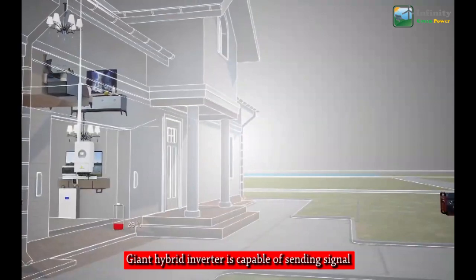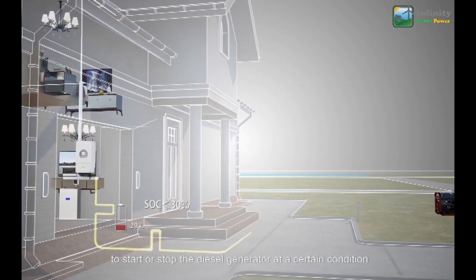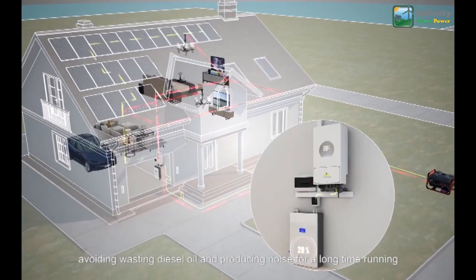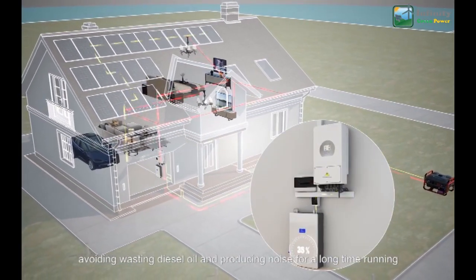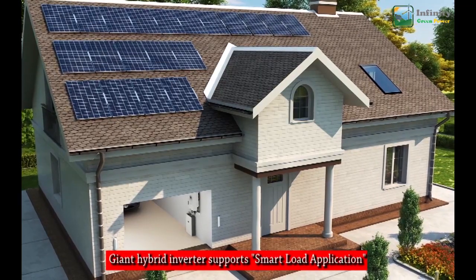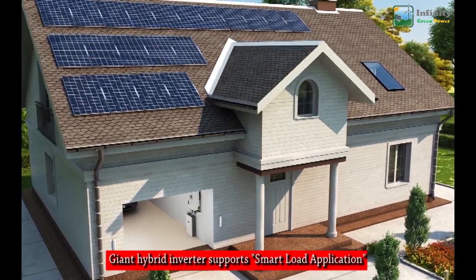The hybrid inverter is completely compatible with diesel generators. More specifically, it is capable of sending a signal to start or stop the diesel generator under certain conditions, avoiding wasting diesel oil and producing noise from long-term running.